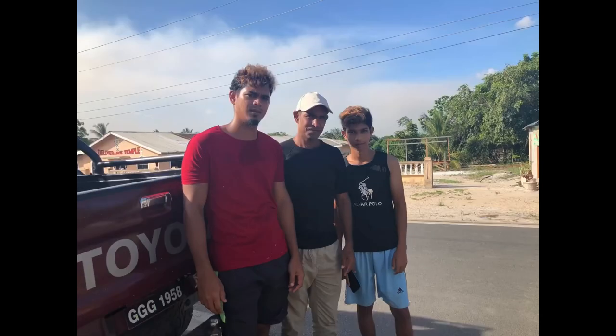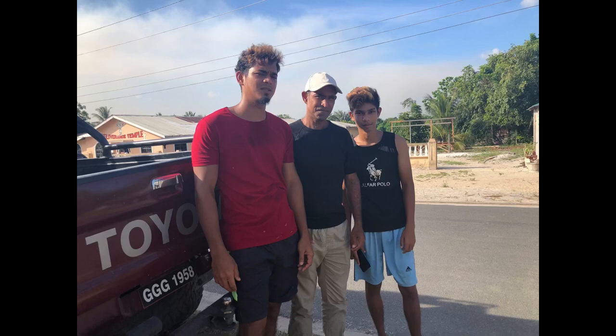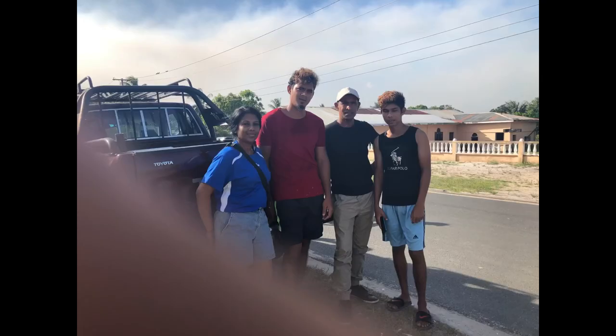As we traveled back, hubby stopped to visit some of his cousins up the Susdike Highway. One of these guys was a little kid and one was a baby the last time I visited Guyana.